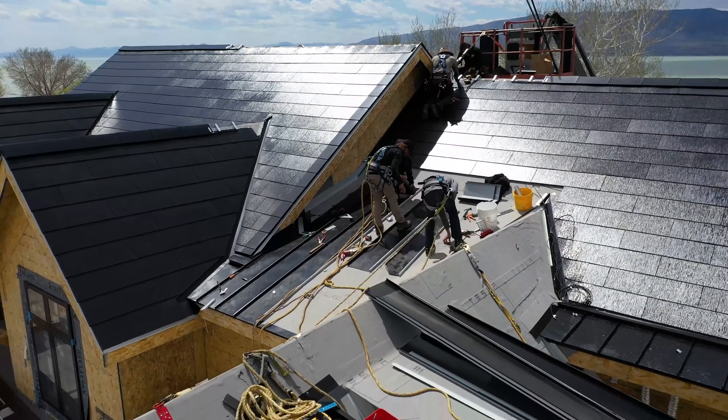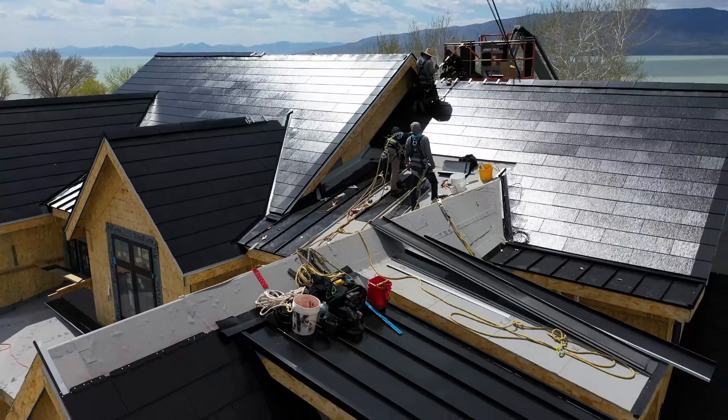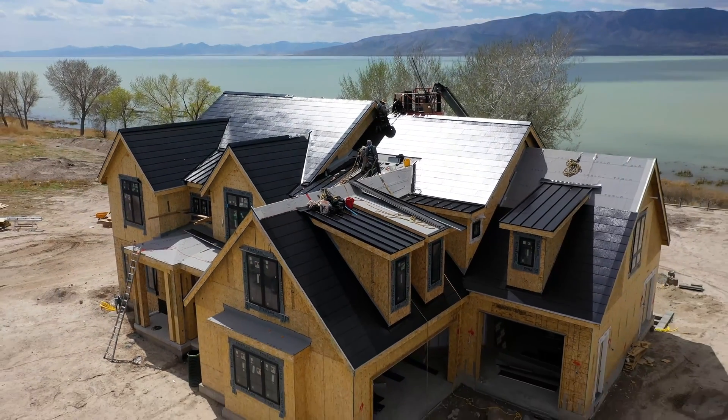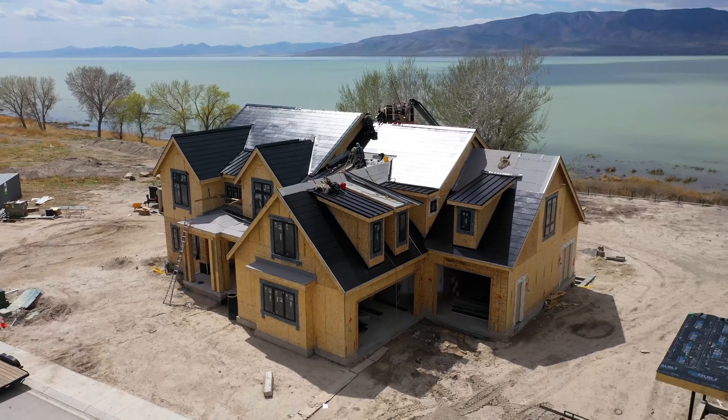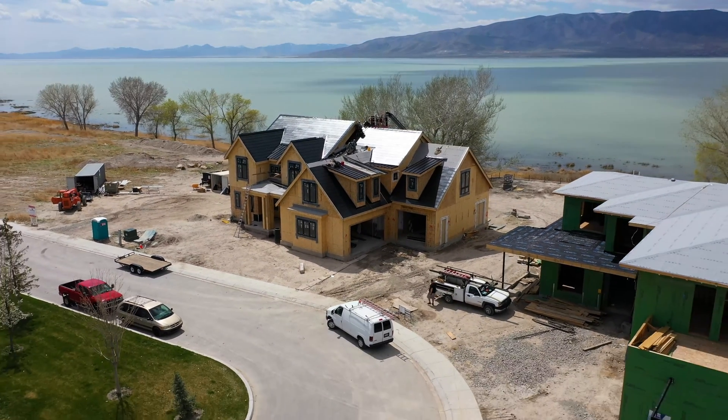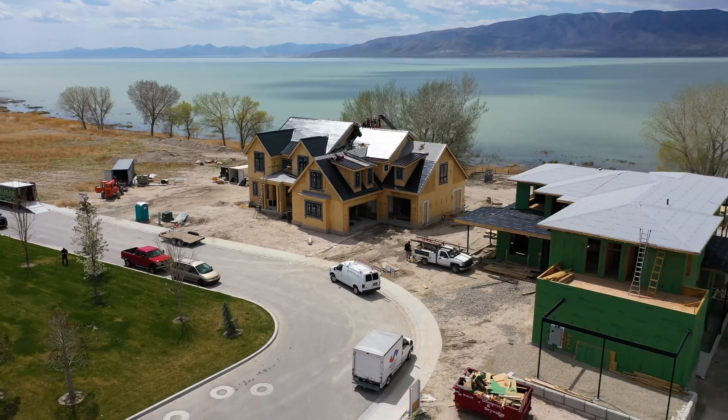The Tesla solar system is unique — like nothing else on the market. If you're looking for a high-end roof, this is a great way to put a product on your home that not very many people have, but that'll also give you the longevity and stability you need for your roof.